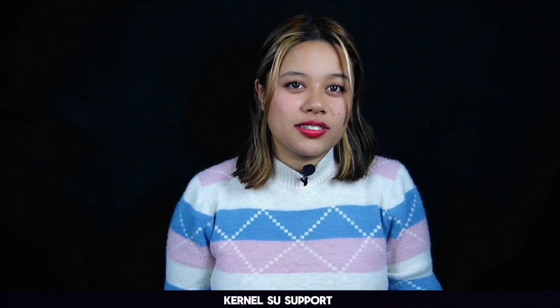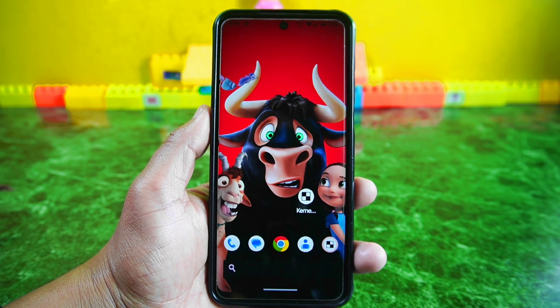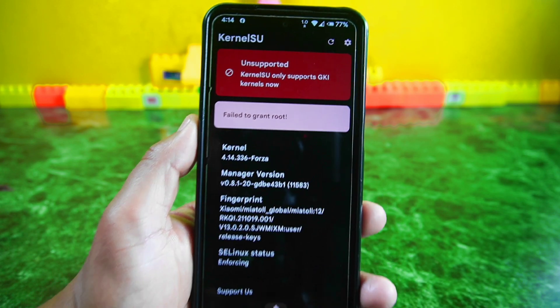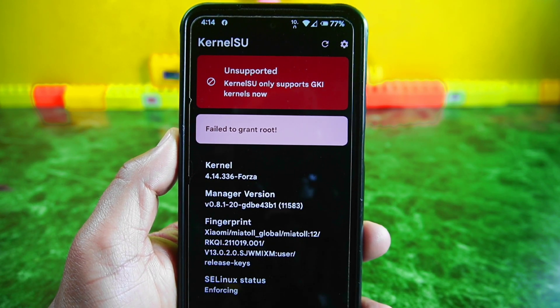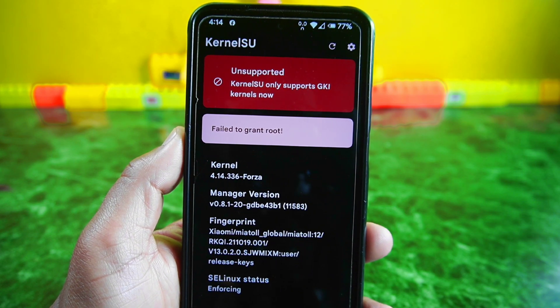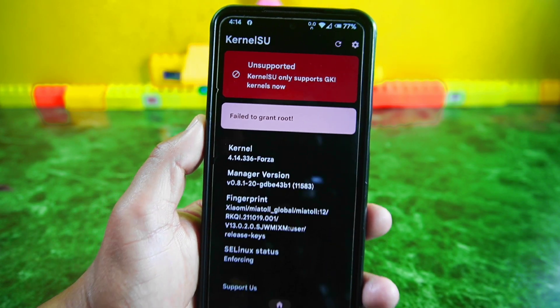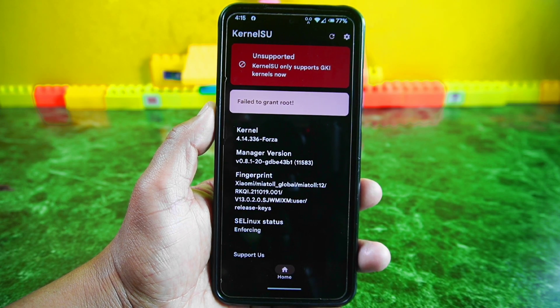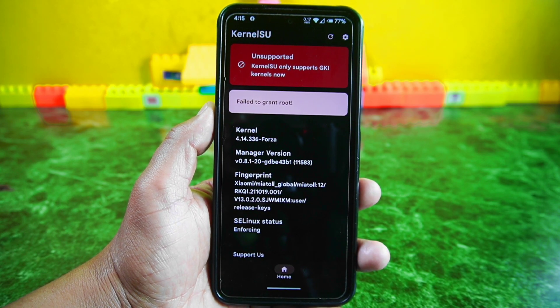Next, let's see if this ROM supports Kernel SU. I have already installed the Kernel SU APK, and upon opening it we can see that this ROM doesn't support Kernel SU out of the box. However, you can easily get Kernel SU support by installing a compatible kernel for your phone that supports Kernel SU.